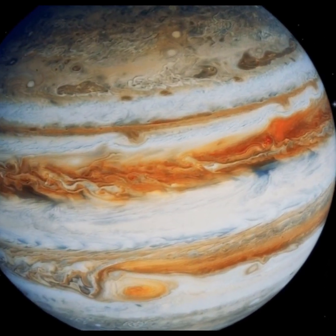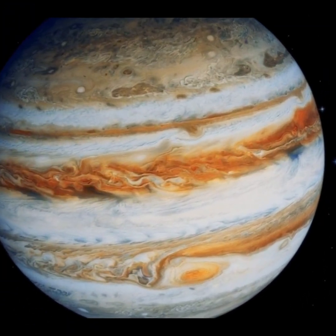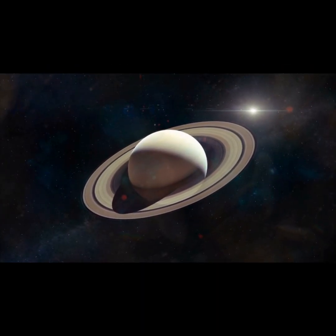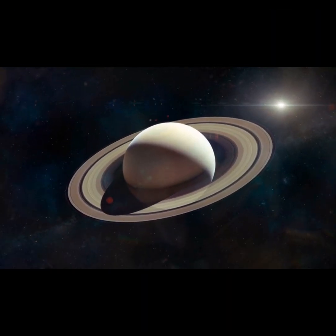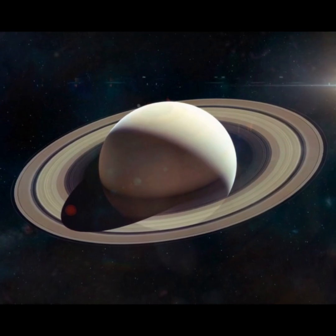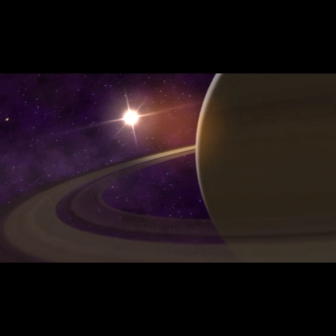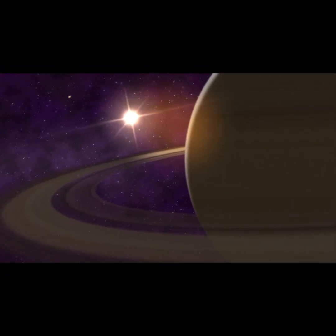Now, let's take a look at Saturn, the planet with the most beautiful rings. Saturn is another gas giant, and its rings are made of ice, rocks, and dust. These rings are huge and stretch out far from the planet. Saturn is so far from the sun that it takes about 30 Earth years to complete one orbit. Like Jupiter, Saturn also has lots of moons, more than 80. One of its moons, called Titan, has rivers and lakes, but they're made of a liquid called methane instead of water. Saturn's rings make it one of the most stunning planets in the solar system.